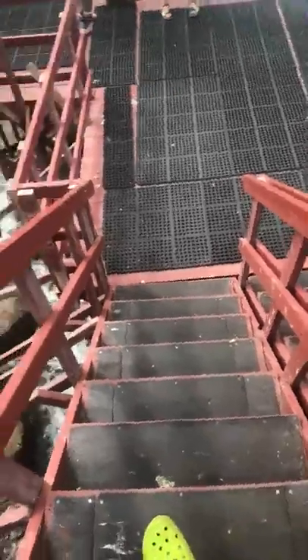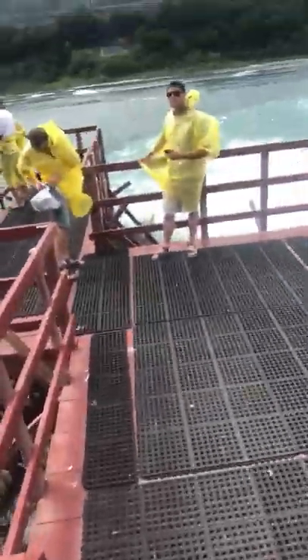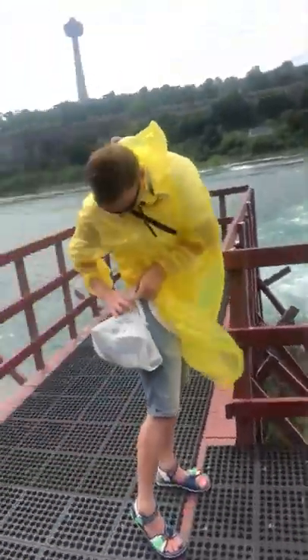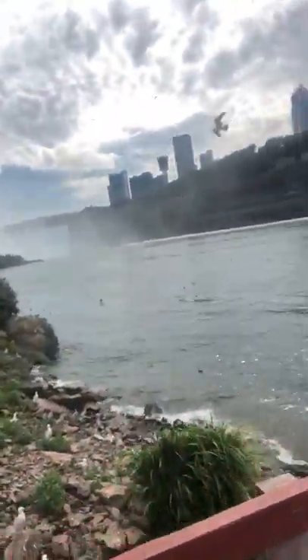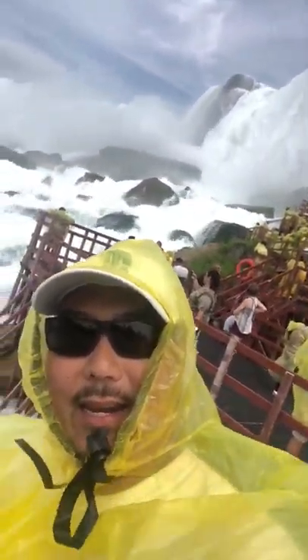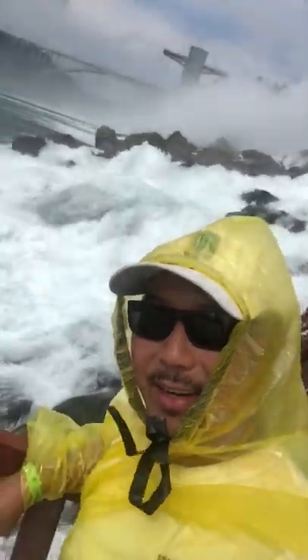Wow, right? That makes an awesome picture — crazy cool! All right, we're going down here. Look at the steps right on the little waterfall. Wow, what a view! Look at this — we could just hang out here all day. Crazy cool, crazy crazy cool.